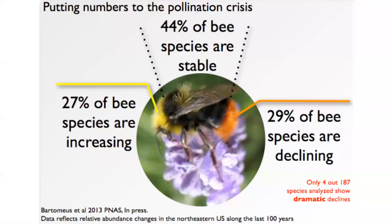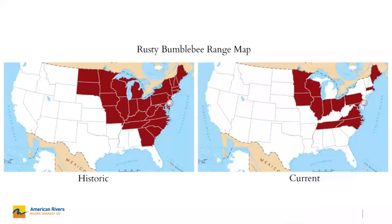Pollinators are in decline across the United States and in fact across a lot of the world. We have seven different bumblebees that are endangered in the United States, and the rusty patched bumblebee is the endangered bee species native to our region. That was what I wanted to garden for — both the rusty patched bumblebee and the monarch butterfly were the two insects I really wanted to attract to my yard.